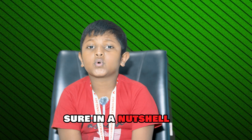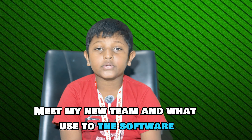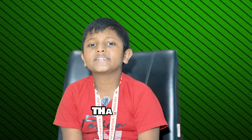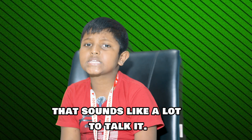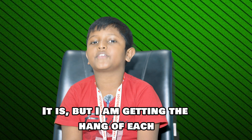Sure. I have learnt about the company's projects, met my new team, and got used to the software. That sounds like a lot to take in. It is, but I am getting the hang of it.